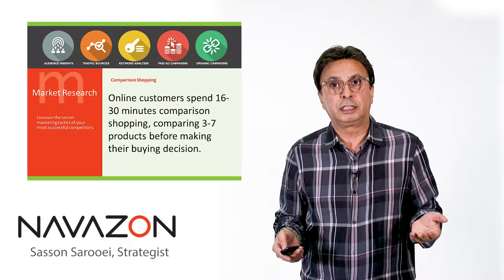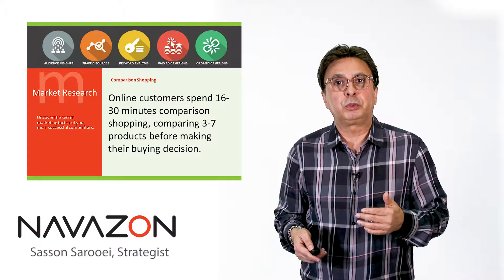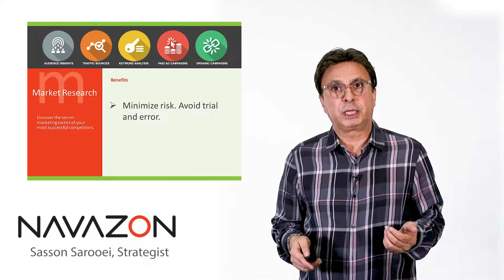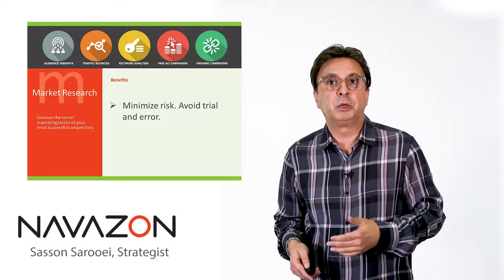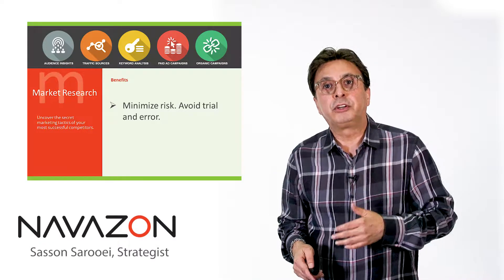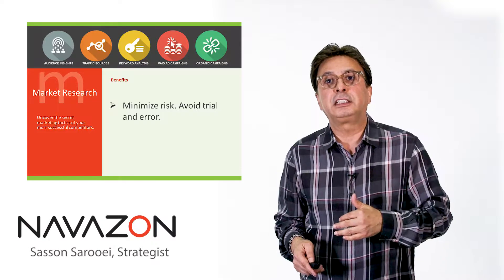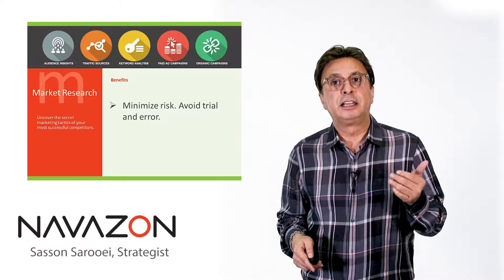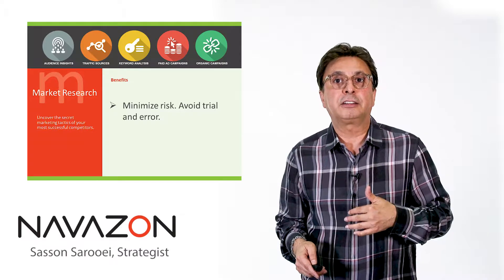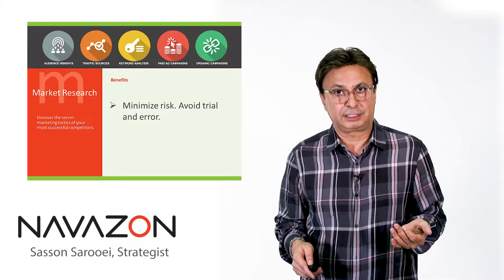It's a report that we create for our clients here, and that you can do on your own, that shows you how to position your products. Some of the benefits of competitive market analysis is that it cuts down on the trial and error process that most startups go through. You're learning from your competitors' mistakes and their successes. You're seeing what offers they had that worked and what offers they finally abandoned, so you cut down on trial and error and get to market faster.